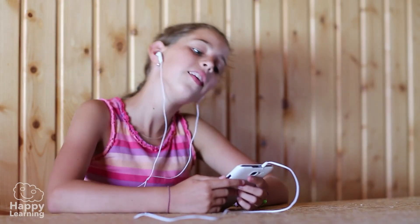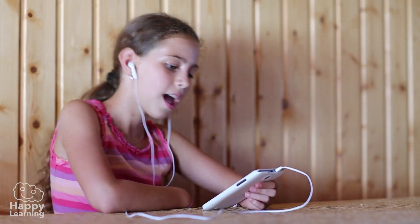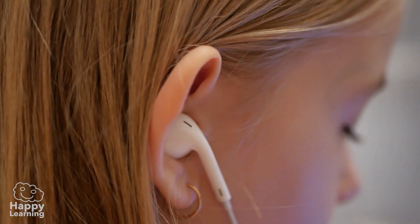Yes, well you've managed that thanks to your ears. And now we're going to learn all about their different parts and how they work.